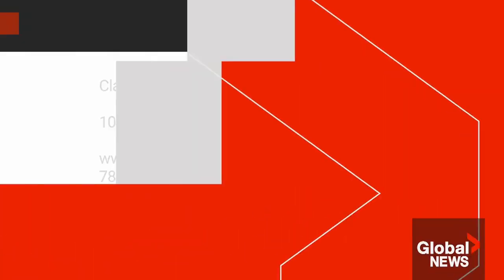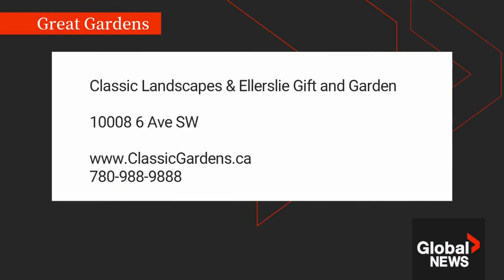Thank you very much for the gardening tips. For more great ideas, check out Classic Landscaping and Ellerslie Gift and Garden, located at 100 Street and 6th Avenue. For more info call 780-988-9888 or visit classicgardens.ca. You can also follow them on Twitter at Classic Landscape SCP.